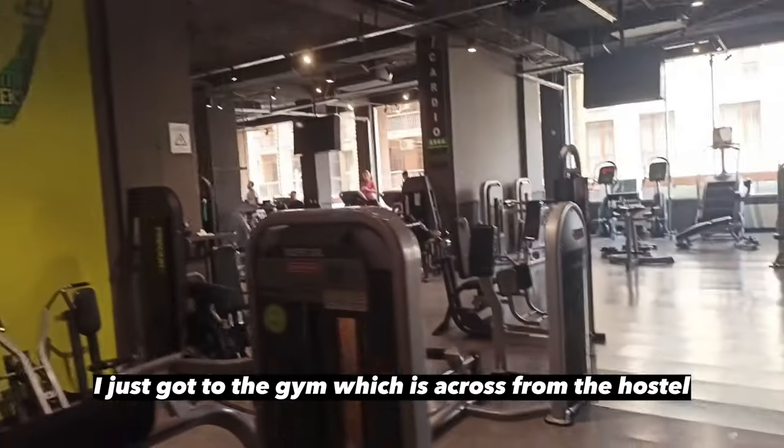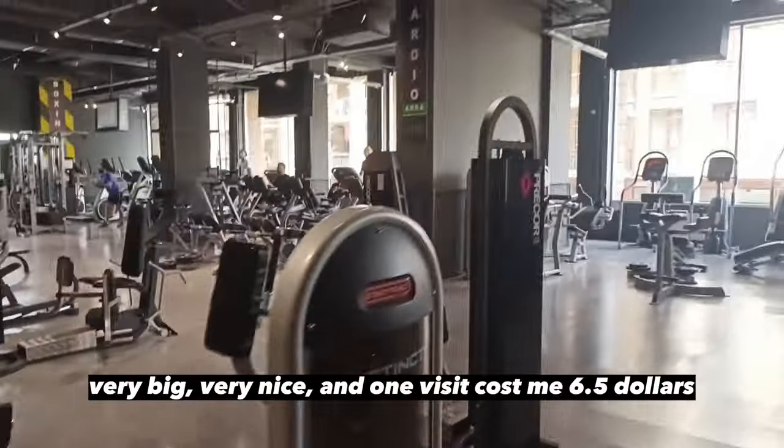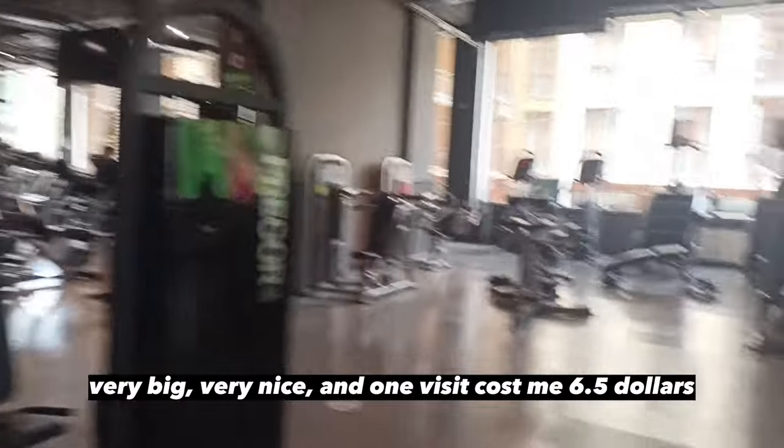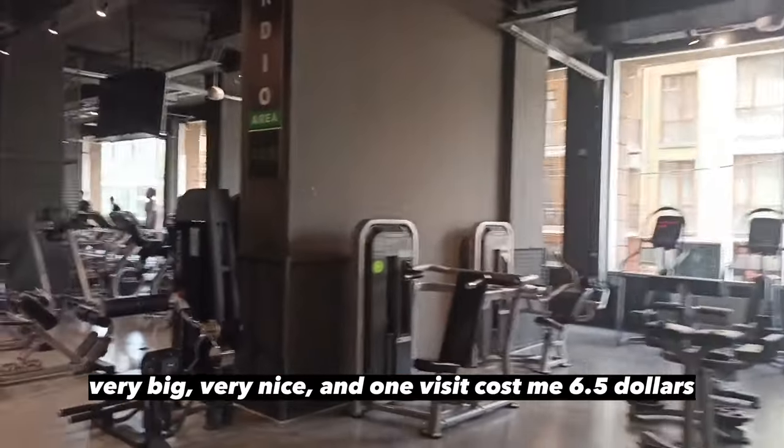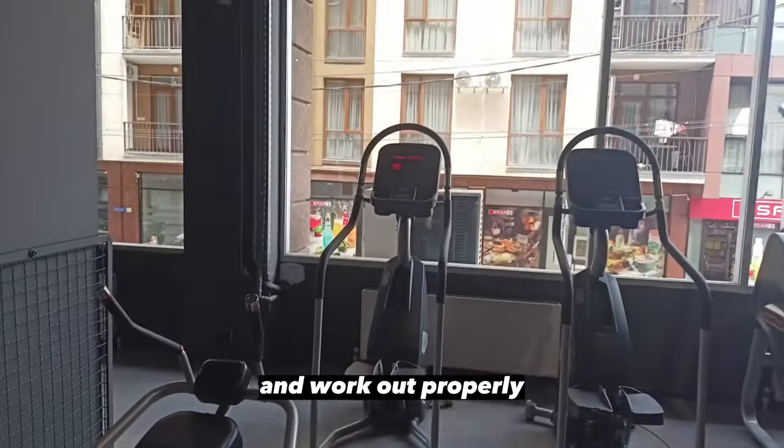Let's go to the gym, which is across the hostel. Very big, very nice. One visit costs me 6.5 dollars. Gonna do some cardio and work out properly.